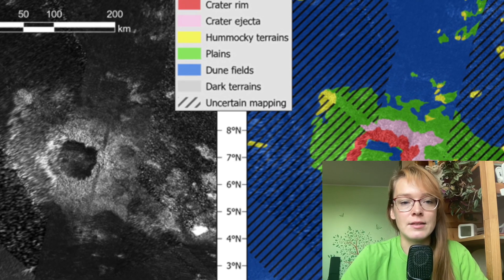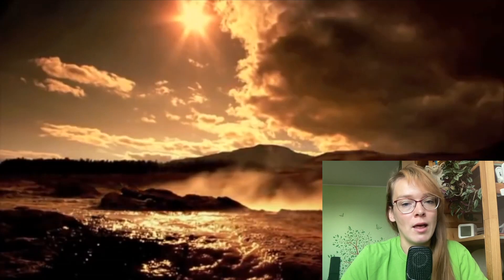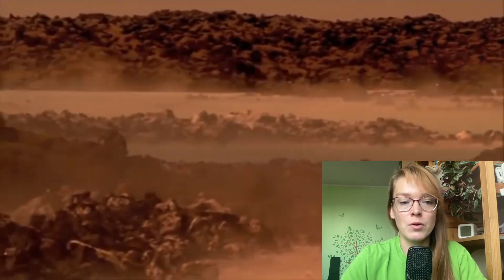The collision that resulted in the Selk crater probably melted the ice in this region, causing an interaction between liquid water and the organic molecules that are present on Titan's surface. This interaction is of particular interest to astrobiologists studying possible scenarios of the origin of life.